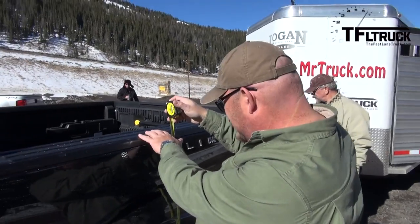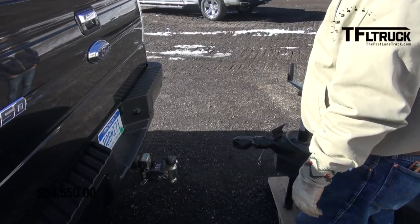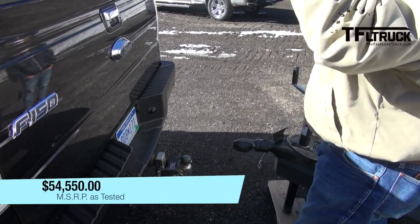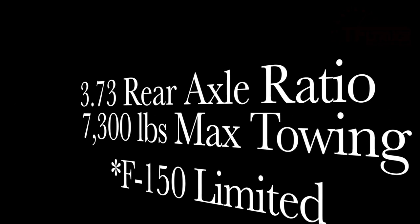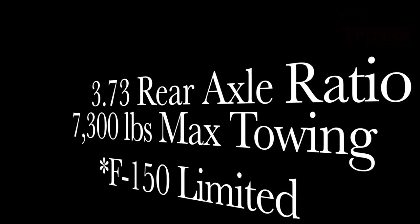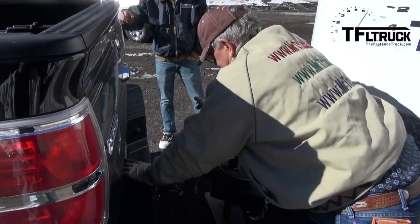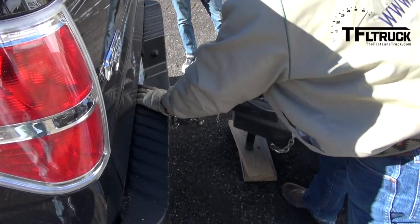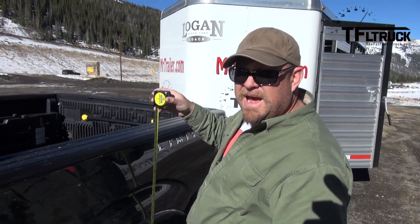Looks like it's at about just over 54 inches — about 54 and a half. It's down to about 53 and a half.